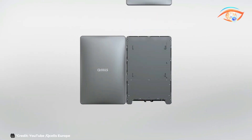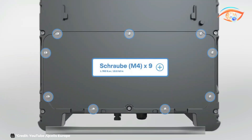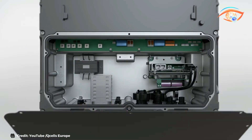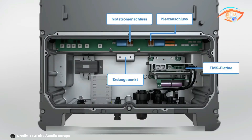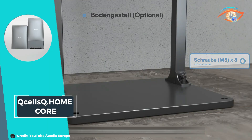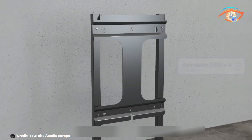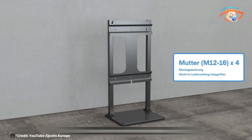The inverter converts the direct current generated by solar panels into alternating current for home use, ensuring efficient energy conversion and use. The modular battery design allows for customizable energy storage capacity, enabling homeowners to expand their storage as needed to meet changing energy demands. This flexibility ensures that the Q-home Core can adapt to different household energy needs over time.